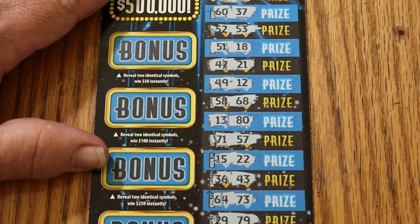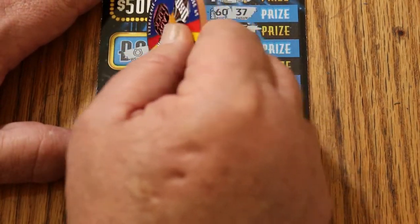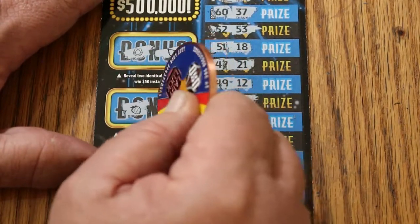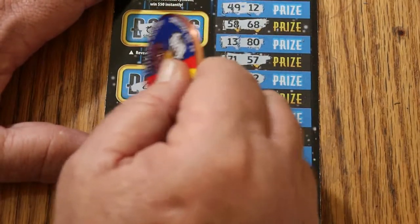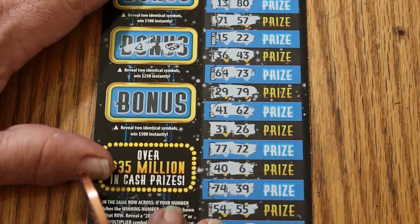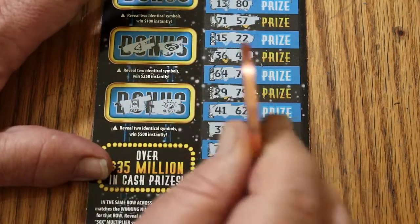And for bonuses. 50: horseshoe, wishbone. 100: a strawberry and cherries. For 250: a bell and a ring. And for 500: a safe and a nugget. No good.